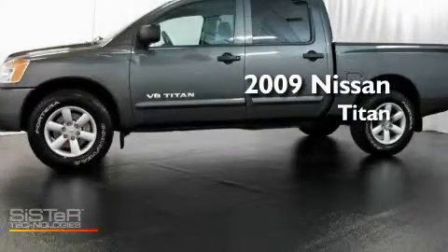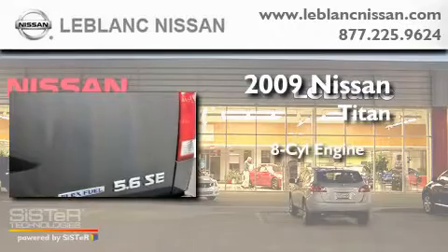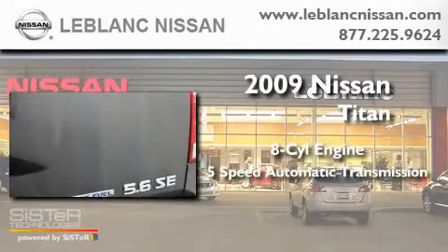This is a 2009 Nissan Titan. It has an eight-cylinder engine and a five-speed automatic transmission.